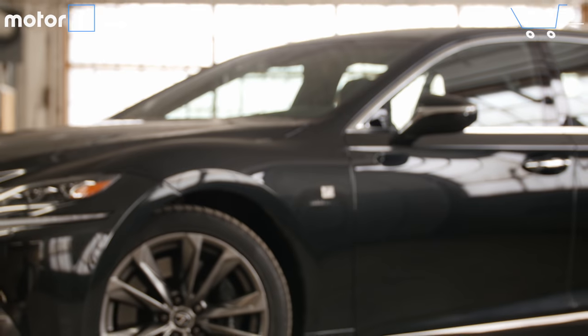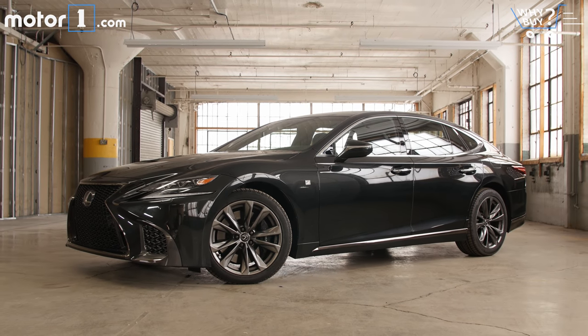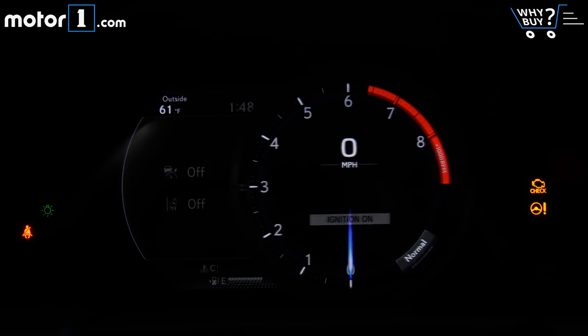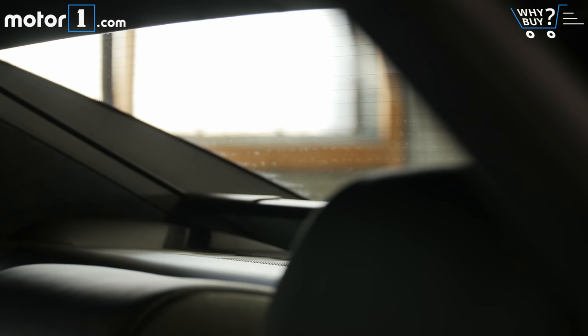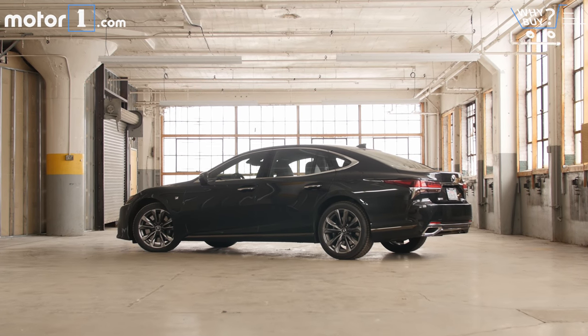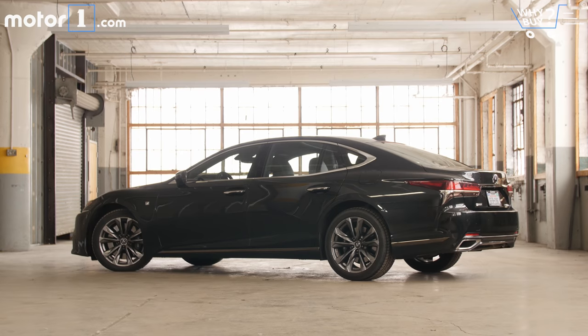Is it well equipped? As you'd expect from an expensive luxury car, there's an enormous list of things you can equip on the LS. This car boasts things like adaptive cruise control with lane keep assist, a digital instrument cluster, heated and cooled seats, a heated steering wheel, a giant color head-up display, a power rear sunshade, and a 23-speaker sound system. You can also equip your LS with a reclining and massaging back seat, as well as things like wood trim and air suspension.